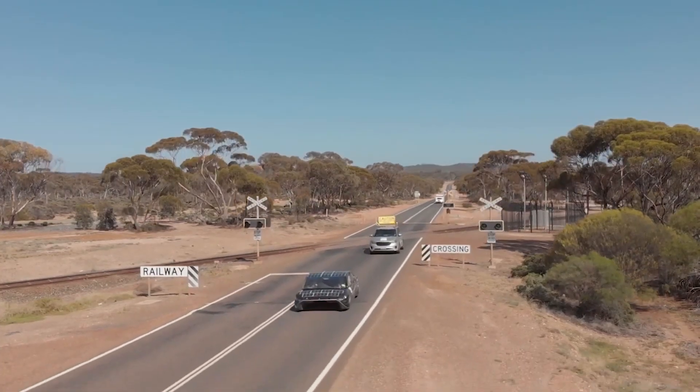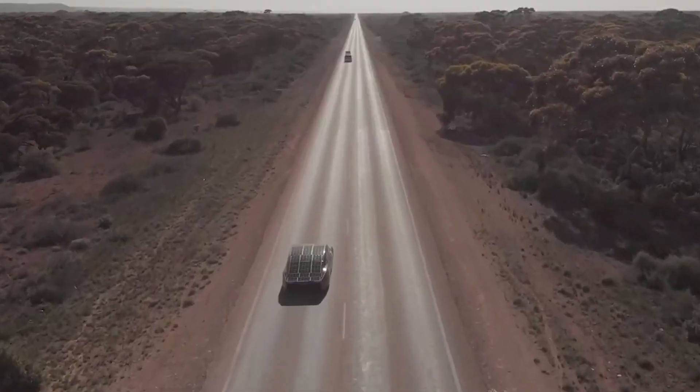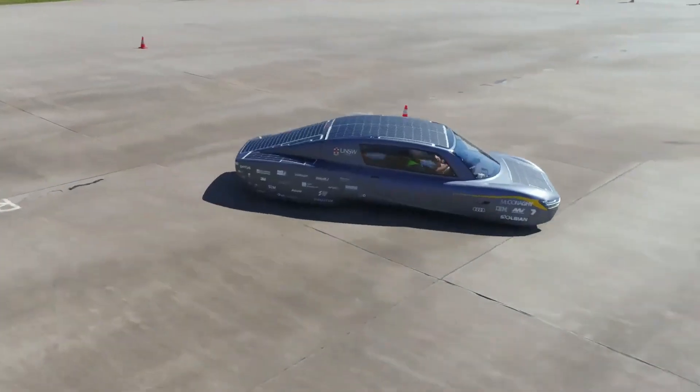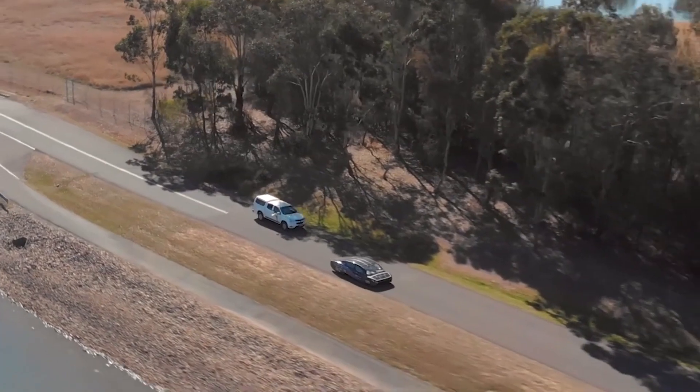Designed and built by some incredibly talented students, the Sun Swift 7 boasts seriously impressive features such as its aerodynamic design, efficient motors, and low rolling resistance. We personally love this one.